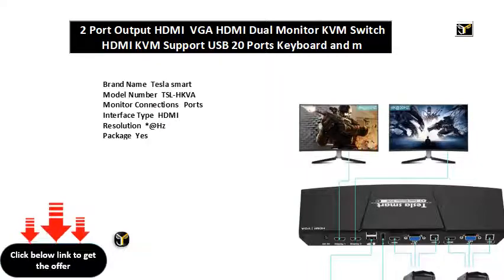Housing material: high quality aluminum alloy housing. Resolution asterisk at hertz. IR remote control reserved function. Switch mode: button push, hotkey switch. Compatible operating system: Unix, Windows, Debian, Ubuntu, Fedora, Mac OS X, Raspbian, Ubuntu, Linux. Monitor: dual monitor mount. Warranty: one year.